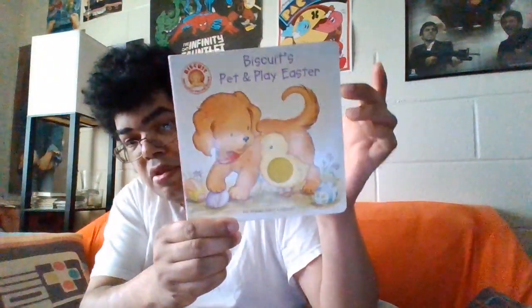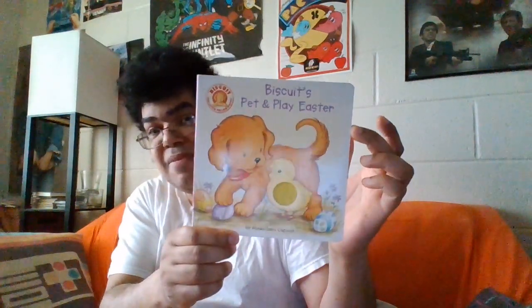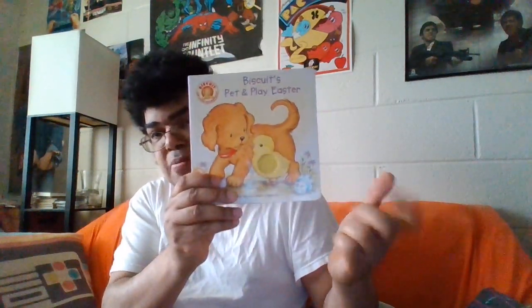This is Biscuit Pet and Play Easter. This kind of book is from 2008 — it's a touch-and-feel book, you can touch everything. In my defense, I won't be touching everything in the book. You'll just be getting the book the way it's read.